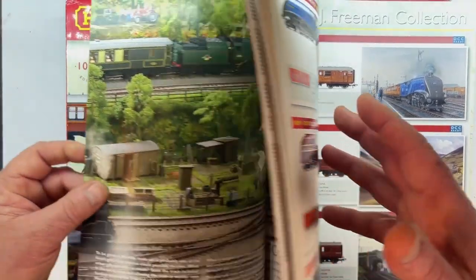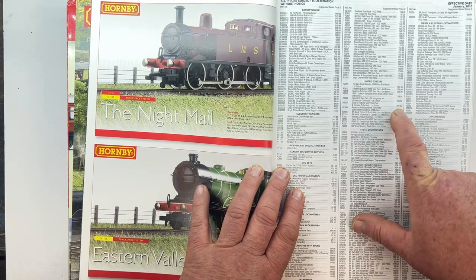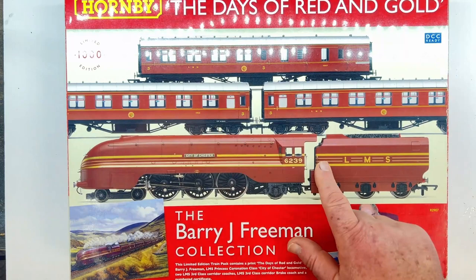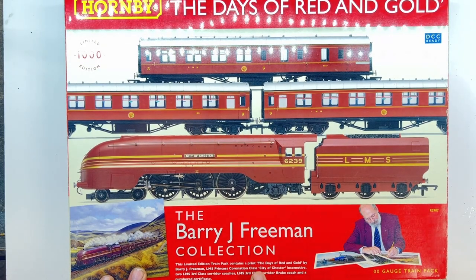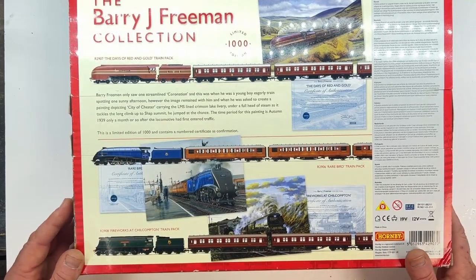The other thing I wanted to quickly show you is the price list: the 'Days of Freeman Red and Gold' train pack had a retail price of £200 in 2010. On the front of the box you can see the loco and the three coaches — two third-class coaches and the brake wagon. It says you get the train pack 'Days of Red and Gold' by Barry J. Freeman, LMS Princess Coronation class, two third-class corridor coaches, a corridor brake coach, and a numbered certificate. The back of the pack repeats that information and details the other sets in the range.